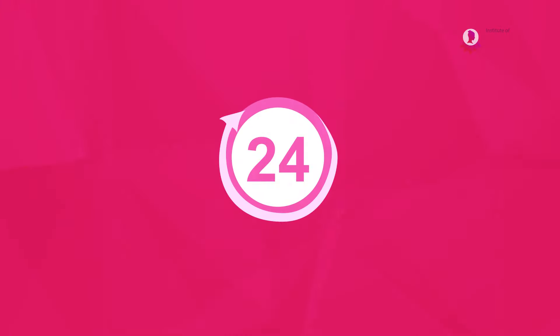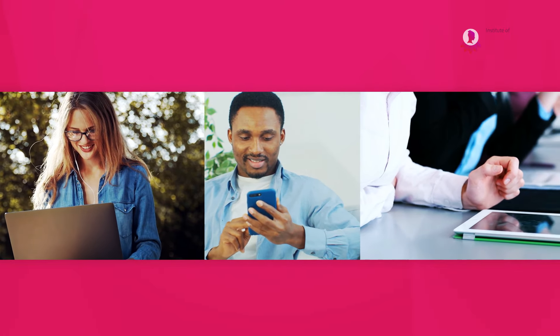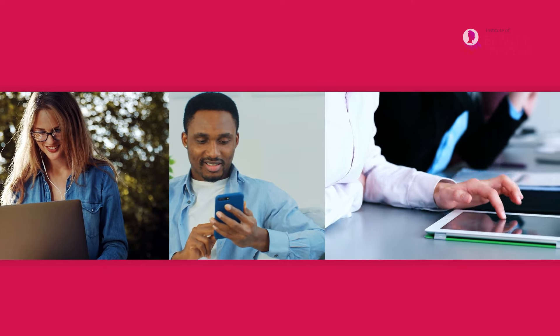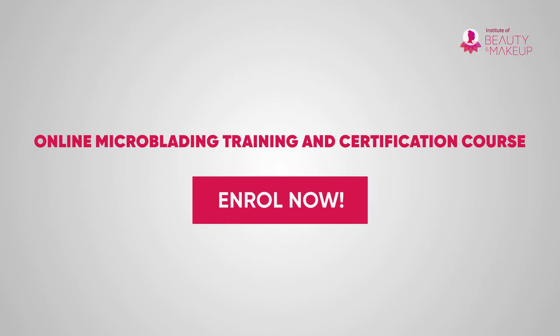Our learning assistant is always on standby for you. You can access the course with any device, anytime — learn whenever and wherever you want. Learn all the tips and treatments of microblading and shape eyebrows to achieve a more natural look. Enroll today.